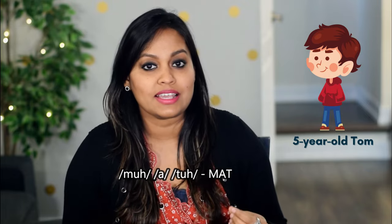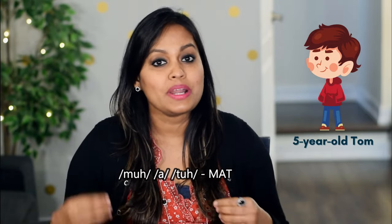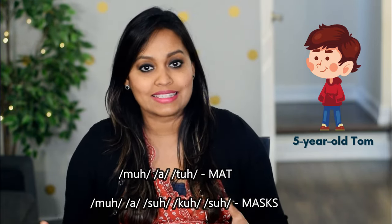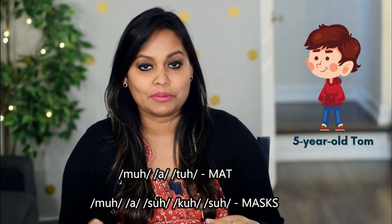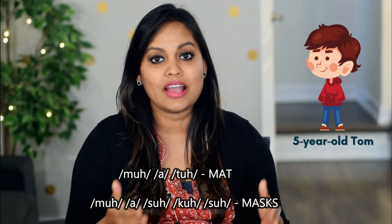Let me give you an example. Imagine little Tom is taught the wrong pronunciation of sounds. He might get away with reading simple three-letter words like 'mat' by memorizing the incorrect sounds — 'muh-ah-tuh' — and the corresponding word 'mat'. But when he comes across a new word like 'mask', he would not be able to decode it because he was taught the wrong sounds. He can never get 'mask' by blending 'muh-ah-suh-kuh'.